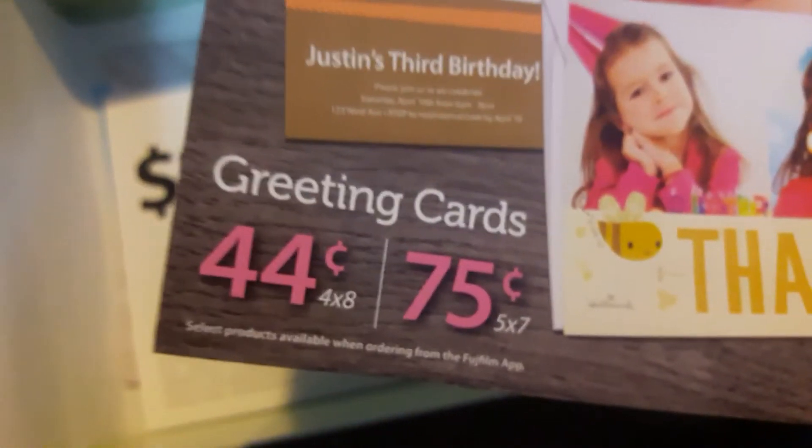They gave me a little thing for personalized gifts, which I never do, but they're 44 cents to 75 cents at Walmart if you guys are interested. There's no code or anything.